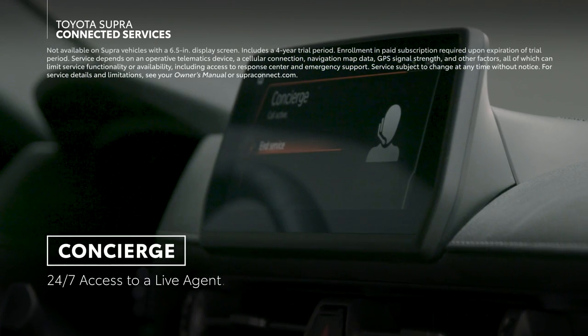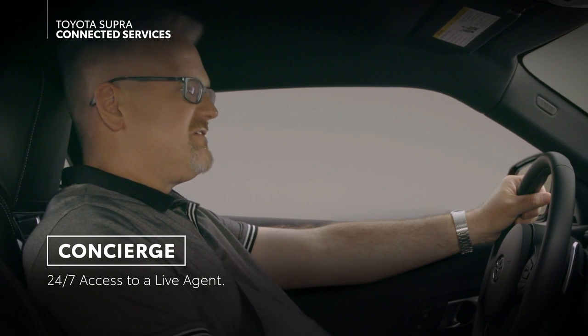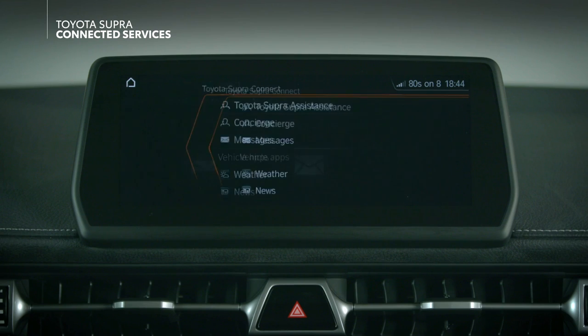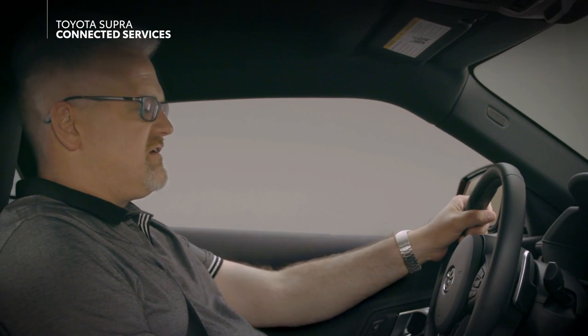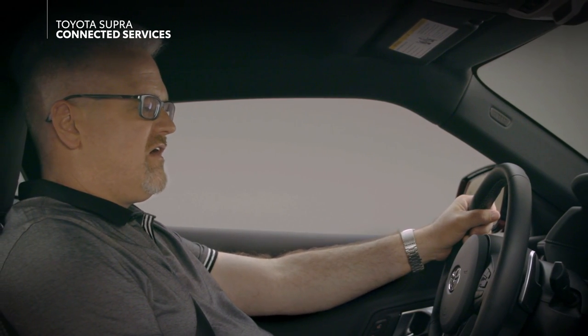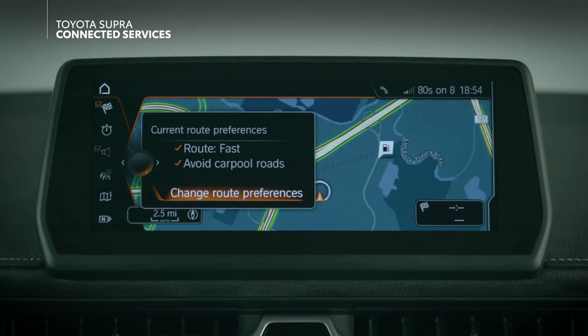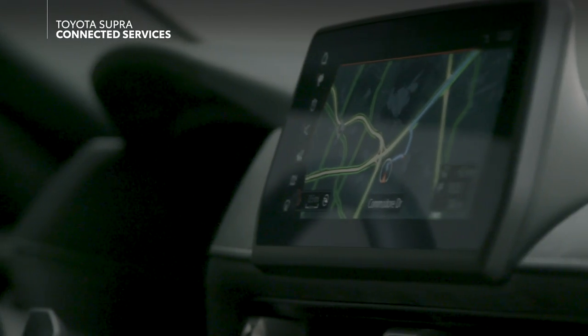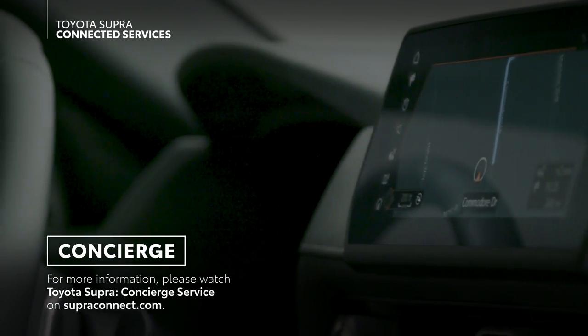Supra also offers concierge functionality, which provides 24/7 access to a live agent at a Toyota Supra Connect response center. Simply initiate the call through the multimedia system and wait to be connected to your assistant. Since this is a live agent, you can speak as naturally as you'd like — there's no need to accommodate an automated voice recognition system. Just ask for what you need, like directions to a nearby grocery store or recommendations on a restaurant or theater. The agent will be able to send information and navigation guidance directly to your car. Be sure to watch the Toyota Supra Concierge service video for more information.